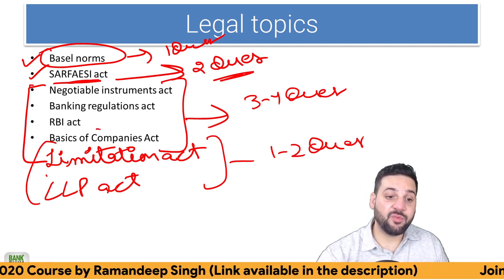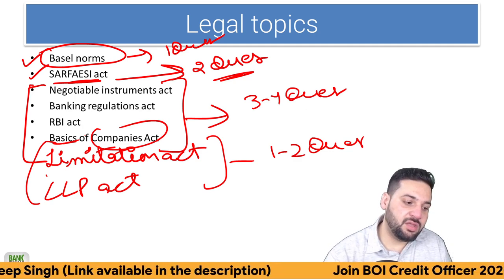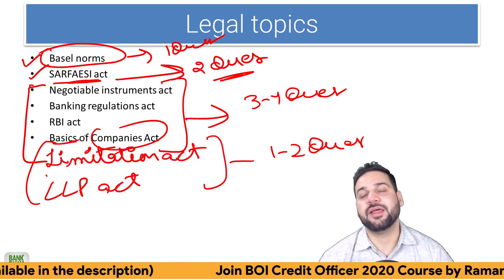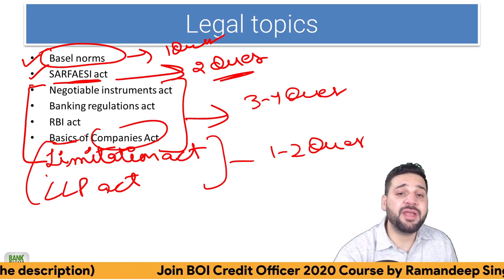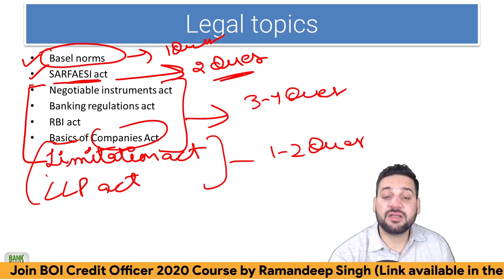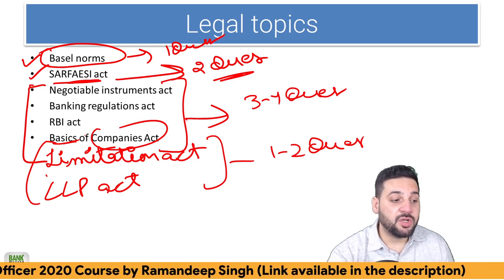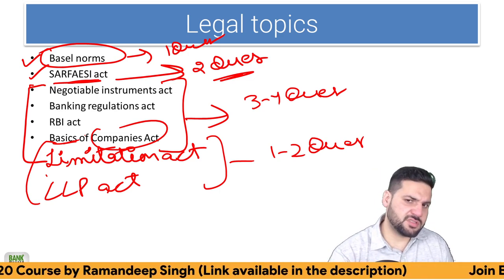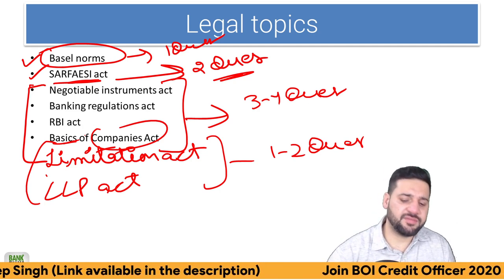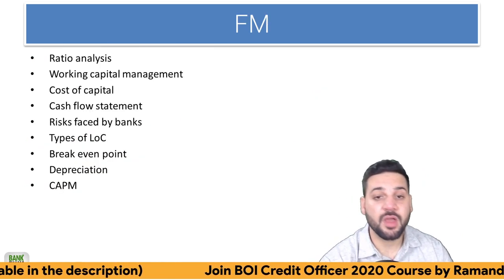Companies Act is a lengthy topic, which is why I wrote 'basics.' They can ask you the minimum requirement of independent directors, the minimum number of directors in a public limited company, or the quorum — basic questions. I have covered that in the course. Basics are required here. Hardly six or seven videos — but if you have time, you should go in depth about Companies Act.